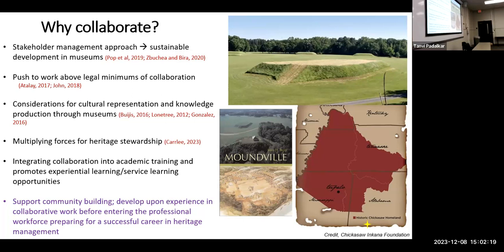During my museum certificate work in my graduate program, I read about the stakeholder management approach in museums and how it supports sustainable development for institutions in the future. That approach basically calls for museums to work through and with their stakeholders in order to develop projects, so the museum is developing sustainably and we are working past the NAGPRA minimum level of collaboration, multiplying our forces for heritage stewardship.